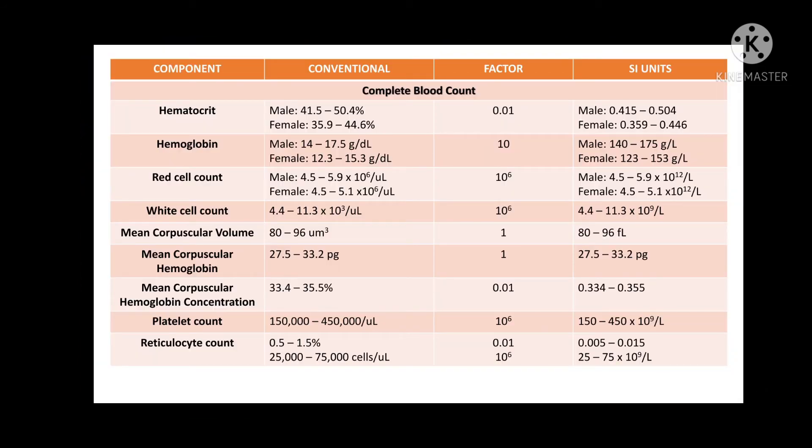Here is the normal result for both male and females for the complete blood count. Kindly compare the reading paraphernalia that I have provided you and compare it with the slide that I am currently displaying on the screen.